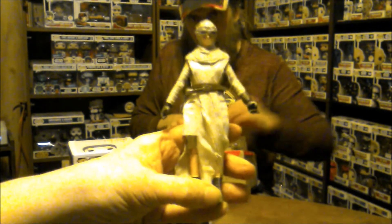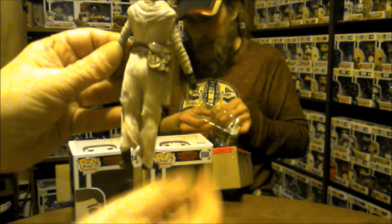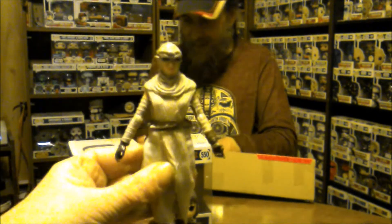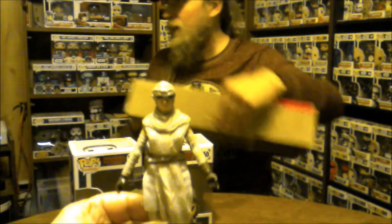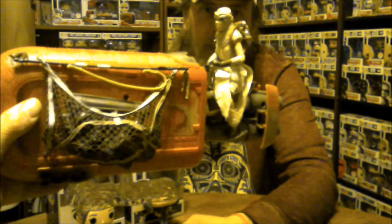Very nice — look at that bag. She's got her cloth tunic. She has all kinds of little compartments that open up here and there along the sides and the back.